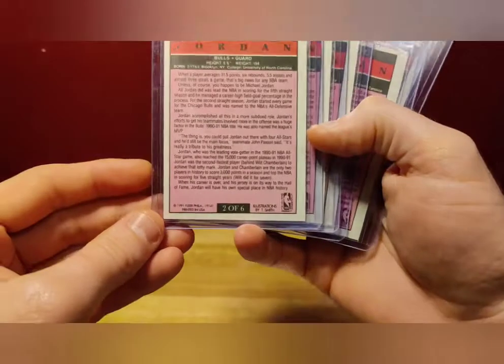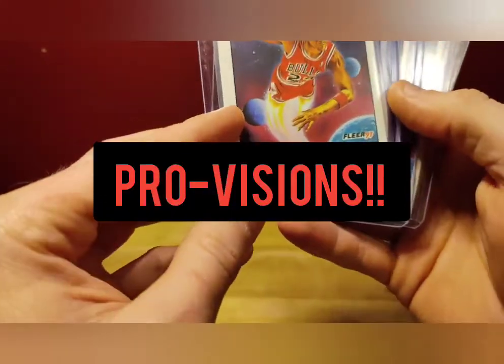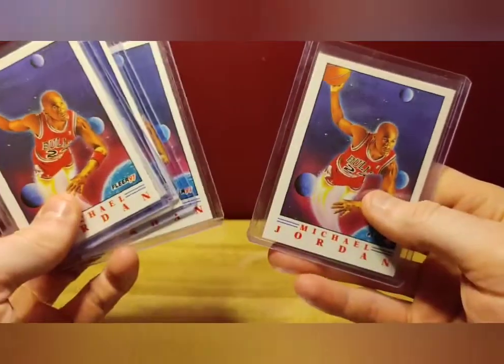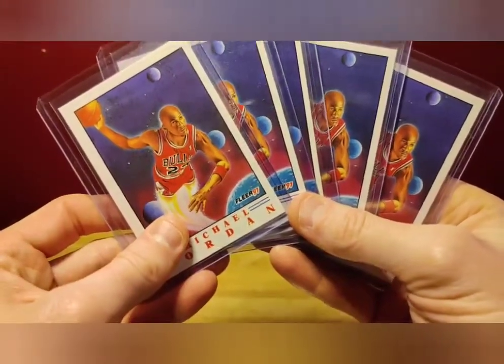Next up we have a stack of 1991 Fleer — I think it was Visions, I think that was the name of this set. Anyway, this just screams 90s. Some of these are off-center. I've actually sold some of these already but I got more in the lot. These cards can't go wrong — Michael Jordan, even if they're cheap and off-centered.